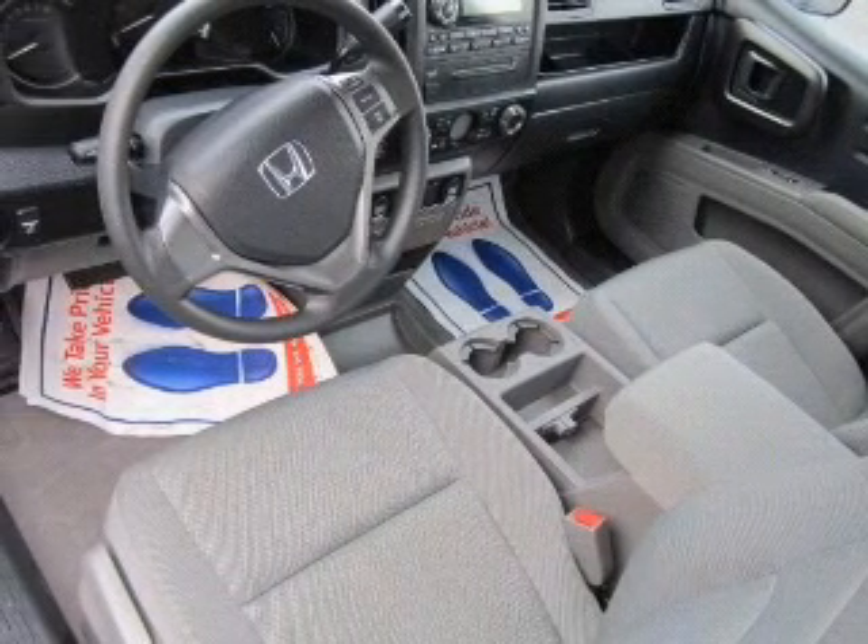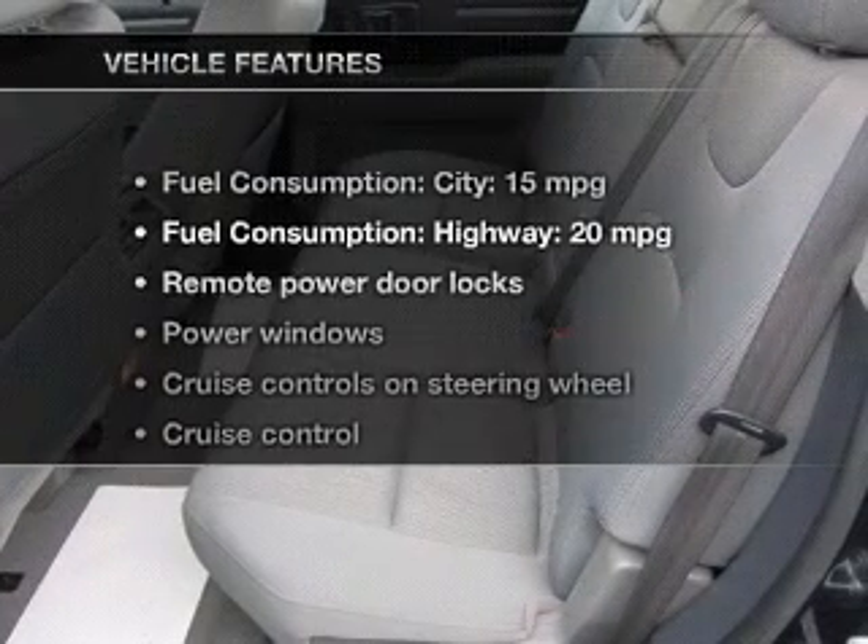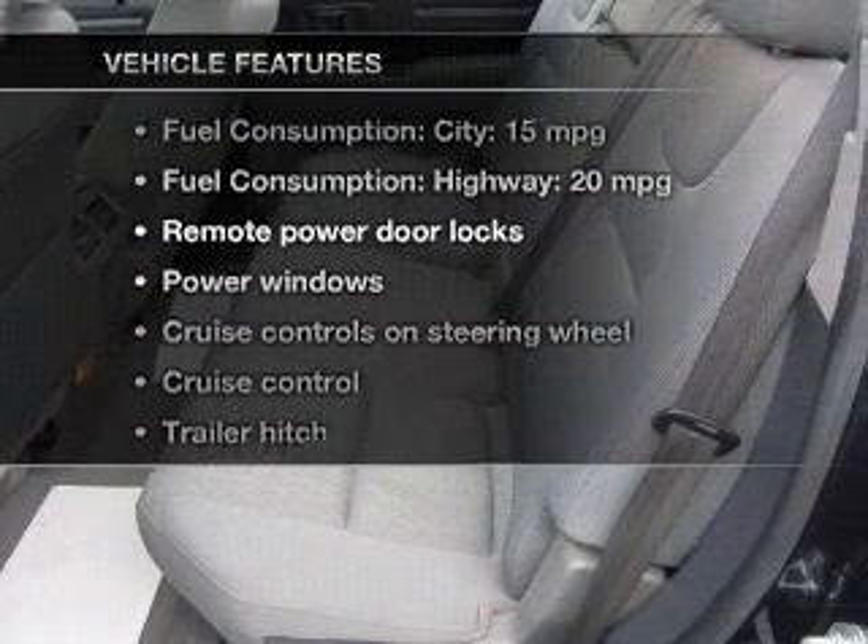The powertrain includes four-wheel drive with a solid six-cylinder engine that responds smoothly to its five-speed automatic transmission. You will appreciate the safety feature of anti-lock brakes. And with these notable features, you won't want to miss out on the opportunity to own this amazing ride.